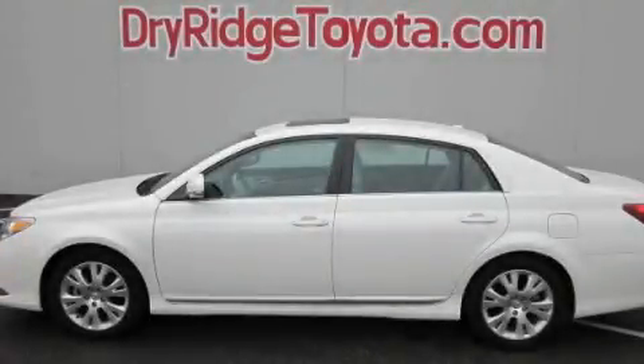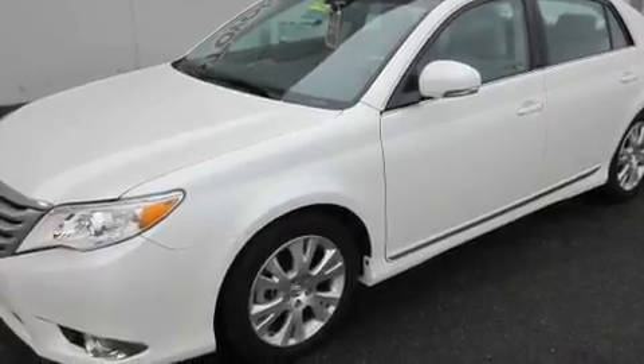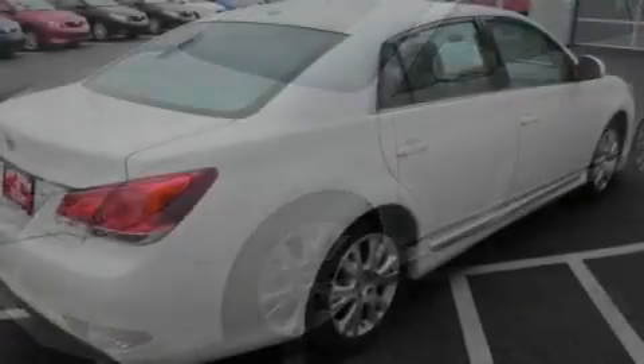This is a certified pre-owned 2011 Toyota Avalon. It has a 3.5-liter six-cylinder engine and an automatic transmission.